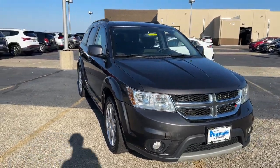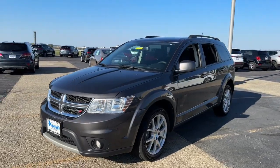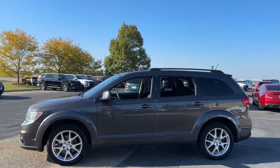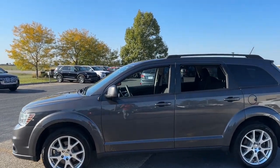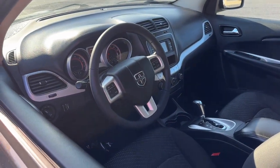You will love the features of this 2017 Dodge Journey. With less than 90,000 miles on the odometer, this vehicle provides excellent value. Here's a versatile Dodge Journey that offers the family-friendly space and convenience you're looking for at a surprisingly affordable price.